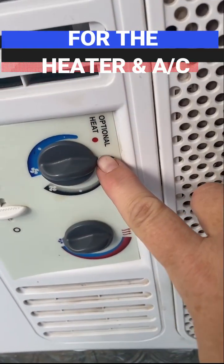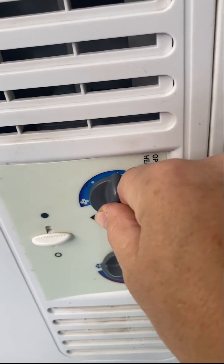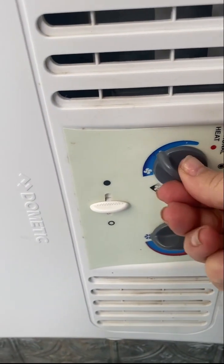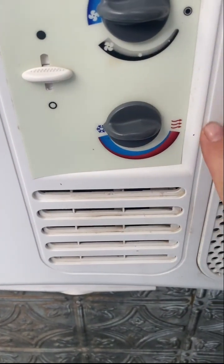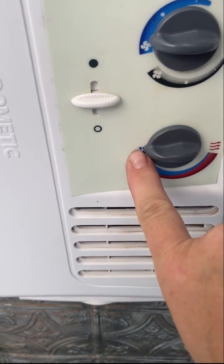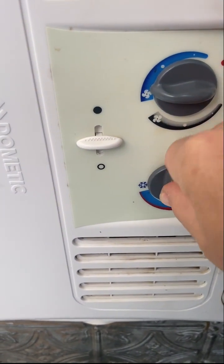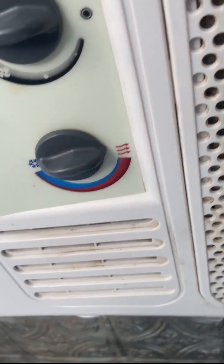You're going to look for this little teeny nub when it's off. If you want to turn on the air conditioning or the heat, you have low, medium, and high settings. This is going to be your temperature control. When it's pointing this way, it's on air conditioning; or you turn it this way, where the little nub is in the handle.